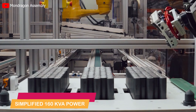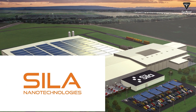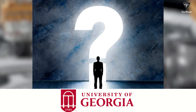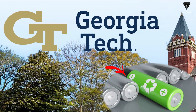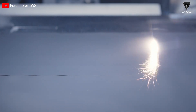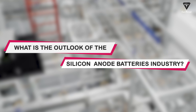Sila Nanotechnologies, founded in 2011 by a group of ex-Tesla battery engineers and a Georgia Tech materials science professor, has been working on silicon anode technology first developed at Georgia Tech. They spent the last decade developing materials and next-generation silicon anode chemistry for lithium-ion batteries, called nanocomposite silicon.